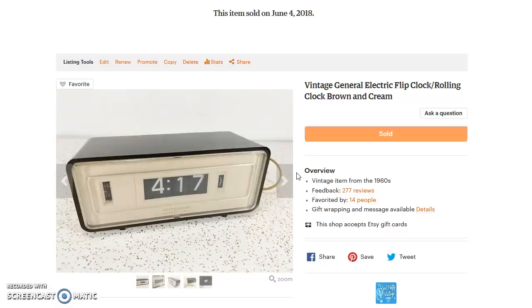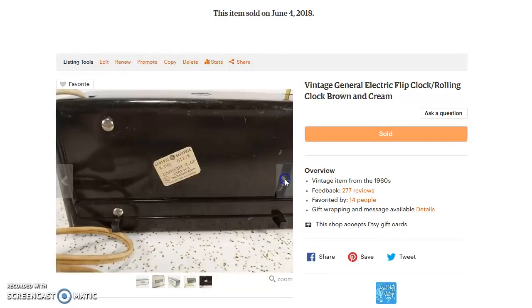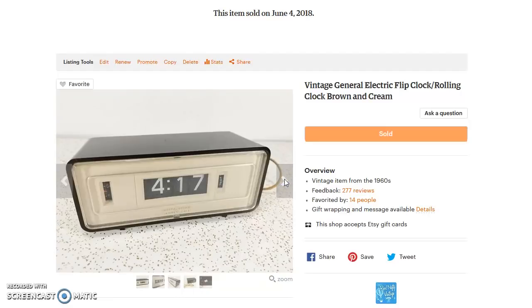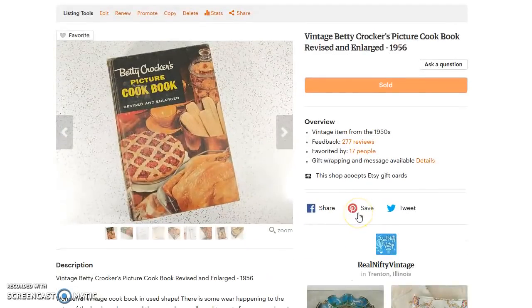The only issue with flip clocks is in the moment you can't always tell if they work, especially at a country auction where you can't plug it in ahead of time. But this one does work — the numbers flip — and it sold for $40 with $8.15 that I paid for shipping. It's a General Electric with a lighted dial; it does light up when you plug it in. I usually like to take a photo of it plugged in and working, but I didn't in this case — still sold very well.